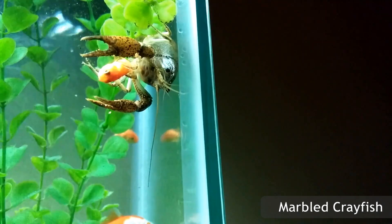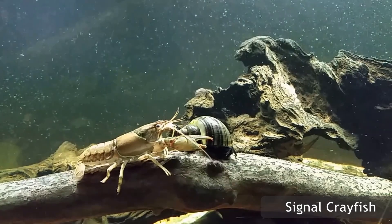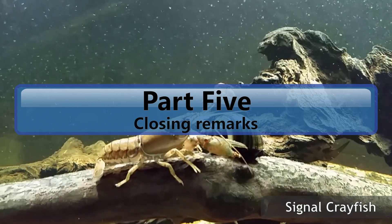Fish that absolutely cannot live with crayfish are bottom dwellers, goldfish, and cichlids. I encourage you to research specific tank mates for your breed of crayfish on your own, as some crayfish are more aggressive than others. Snails won't last a minute with crayfish. In fact, crayfish are known as snail killers and are often put into tanks just to cull a snail population.